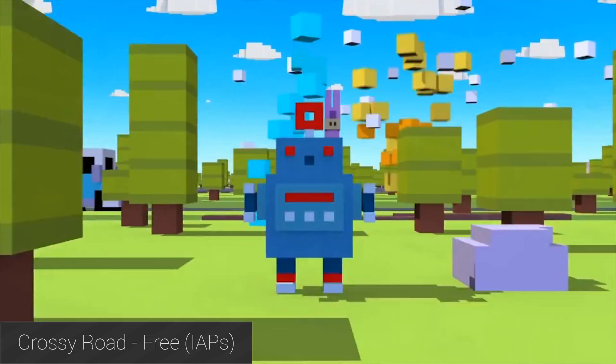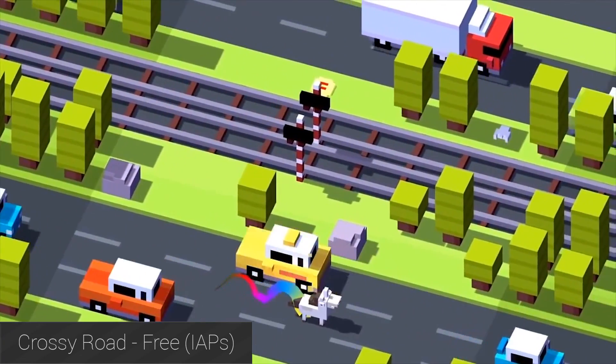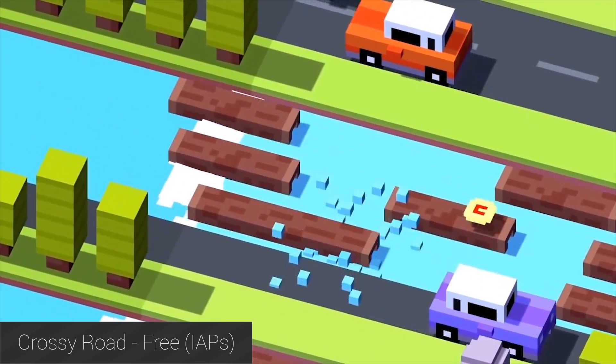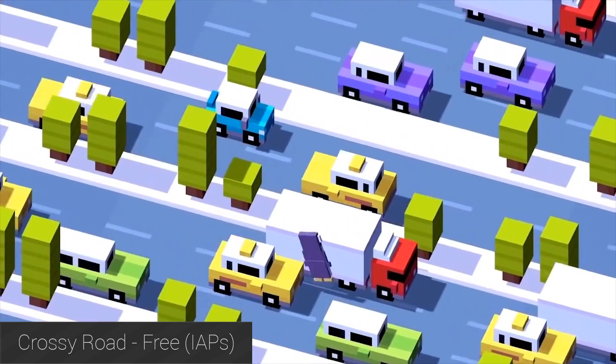Crossy Road is about as big a hit as any app could possibly be on the Amazon App Store, and it eventually saw its release on Google Play. It's kind of like Frogger in that you must cross many, many roads. The graphics aren't great, but the gameplay is surprisingly fun. There is no story or anything ridiculous, but it's a solid and difficult time waster that costs nothing to download.